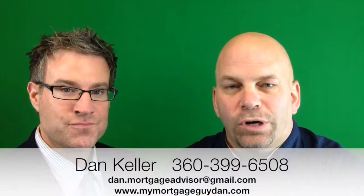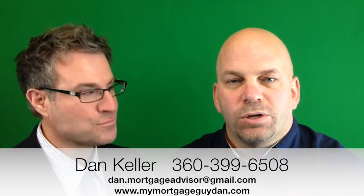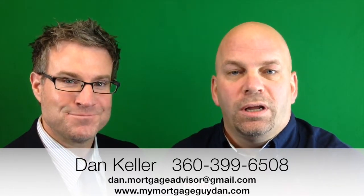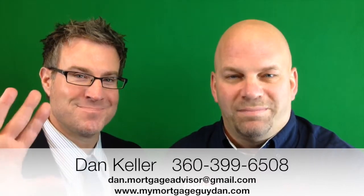Dan's phone number is on the screen — give him a call. His website is here as well; you can get pre-approved right on the site. Thanks again for watching, and we'll see you in a house somewhere. Bye.